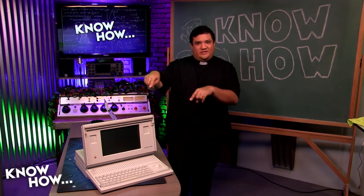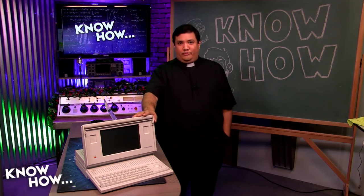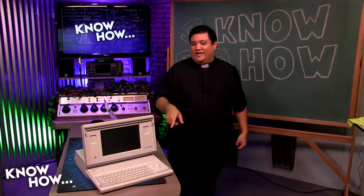You may have noticed the latest and greatest in portable computing technology. Actually, this is not the latest and greatest. Alex, what is this? What model is this? It's a Macintosh Portable from 1989.